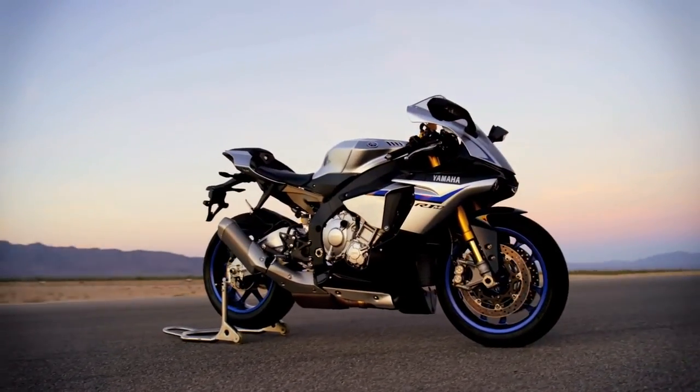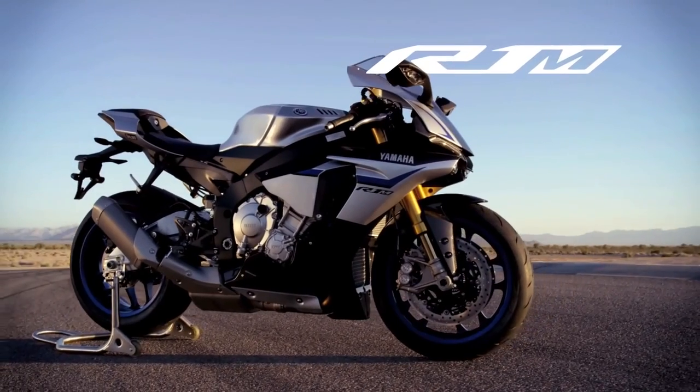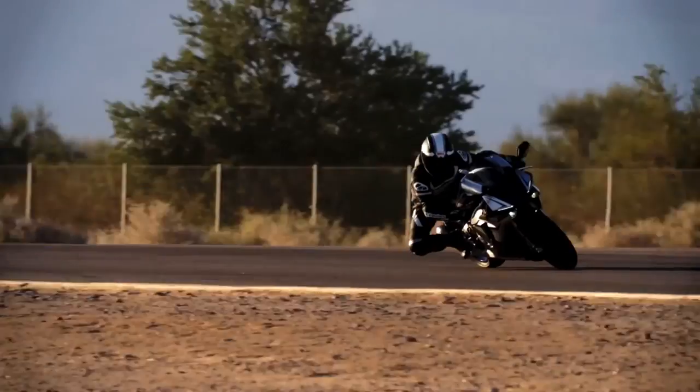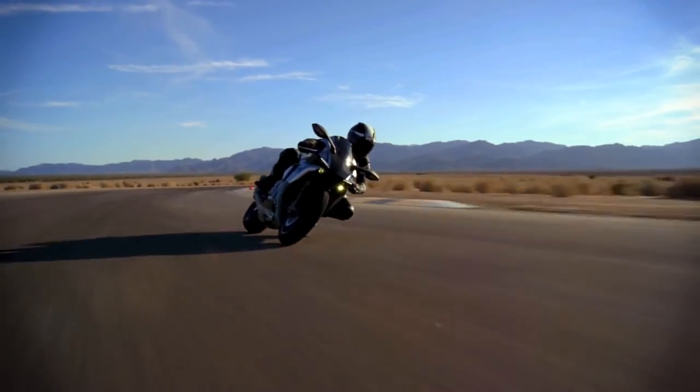The R1M is as close to a full-blown race bike as I've ever seen in a production bike. The word evolutionary gets thrown around a lot. The R1M — it's not evolutionary. It's revolutionary. It's so far ahead of the competition, it's hard to even make a comparison. This bike, it's in a league of its own. The all-new R1M from Yamaha — consider the line between MotoGP and production superbikes officially blurred.